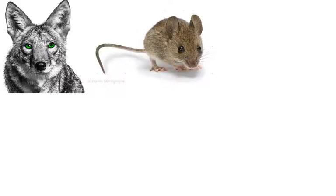As always, your farmers do not like them. This is what a coyote would eat.